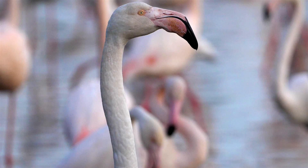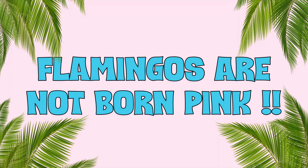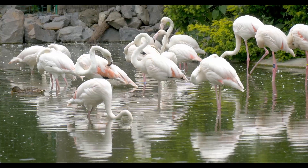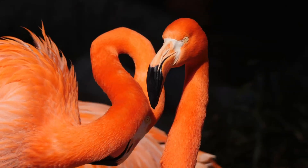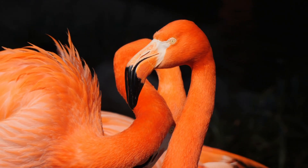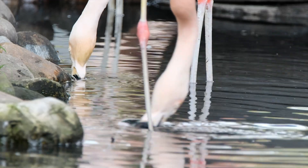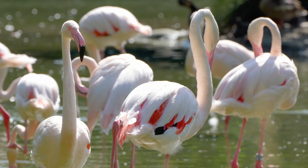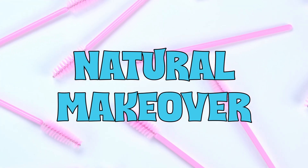First things first, let's talk about what makes flamingos stand out in a crowd: their iconic pink feathers. But did you know they aren't born this way? These birds are actually gray when they hatch. It's their diet that brings out the pink. Flamingos feast on shrimp and algae that are loaded with carotenoids, pigments that gradually turn their feathers from dull gray to fabulous pink. Talk about a natural makeover.